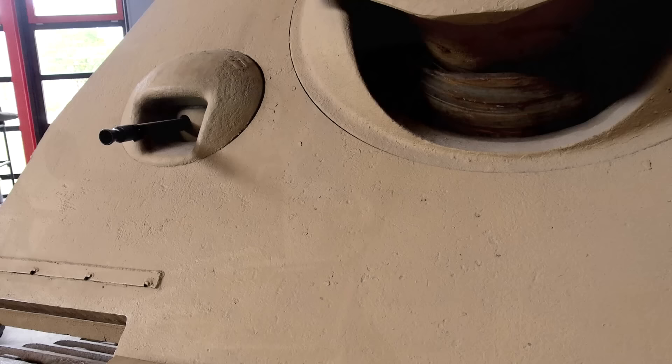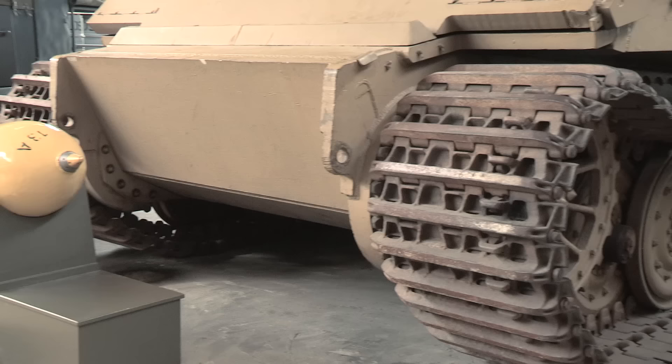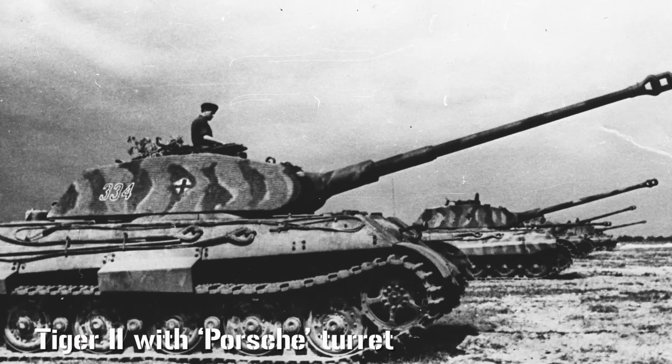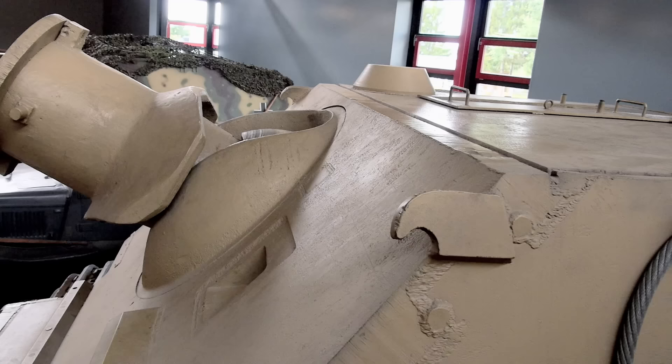But the real daddy was this — the Sturmtiger. First proposed in 1943, it got into more serious production in late 1944. In all, only about 18 were actually built, mounted on chassis from the late model Tiger I. These were both available and felt to be superfluous, since the Tiger II was taking over. Weighing in at about 65 tonnes, it was over 7 tonnes heavier than a Tiger I and only 3 tonnes short of a Tiger II.